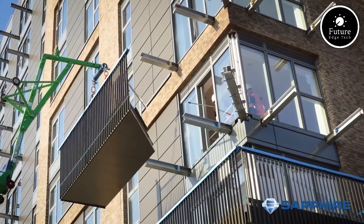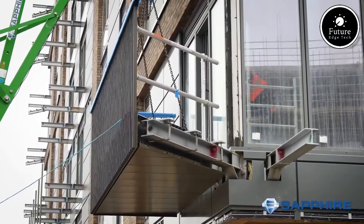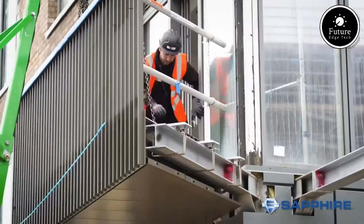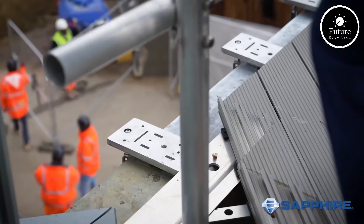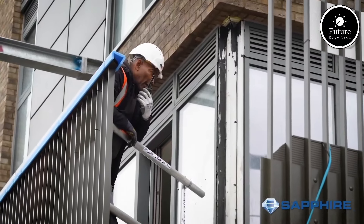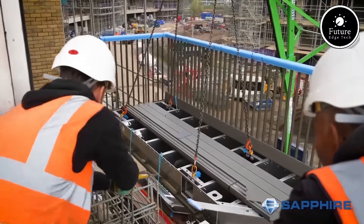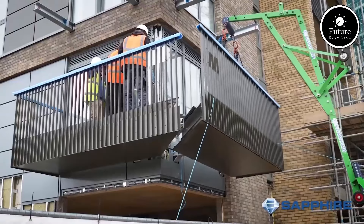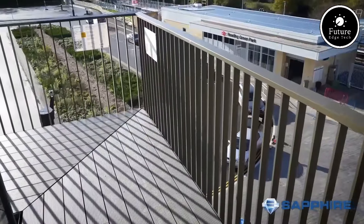Sapphire offers customization options, from glass balustrades and integrated drainage systems to color finishes that can complement any architectural style. The balconies are also equipped with slip-resistant flooring to ensure user safety in all weather. In summary, the Sapphire Glide-on Balcony system combines efficiency, durability, and design flexibility, providing a smart, visually appealing solution for modern buildings. Its innovative approach to balcony installation is transforming the construction industry, setting new standards for time-saving, reliable balcony systems.